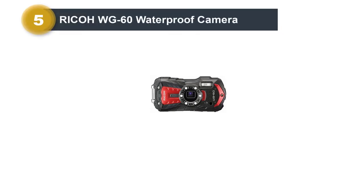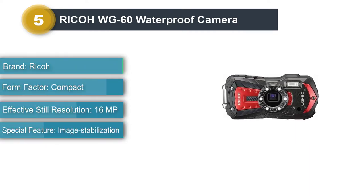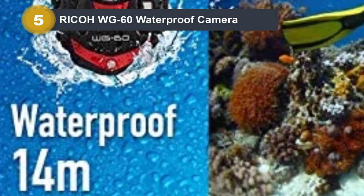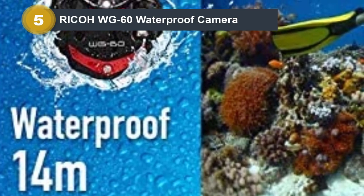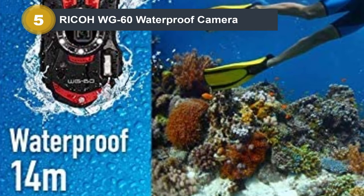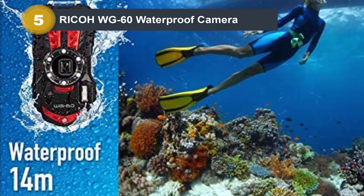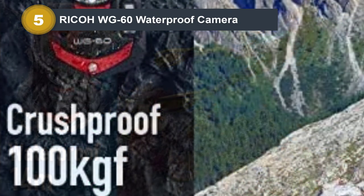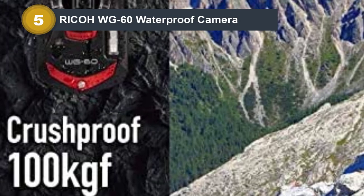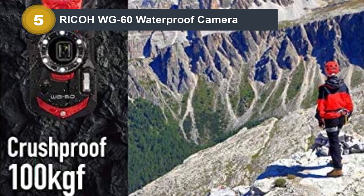Number 5: Ricoh WG60 Waterproof Camera. If you're looking for something cheaper than the Canon PowerShot, the Ricoh WG60 is a great option for the best-budget underwater camera. While certainly not cheap, it doesn't come with the same hefty price tag as the Nikon Coolpix or the Olympus Tough, yet it still offers all the features you need for great underwater images. It's waterproof up to 45 feet (14 meters), features a 5x optical lens with focal length coverage from 5mm to 25mm, and a macro function allowing subjects as close as 1cm. It can also record full HD video at 30fps, with a high-speed movie mode for slow-motion video and a dedicated underwater movie mode.